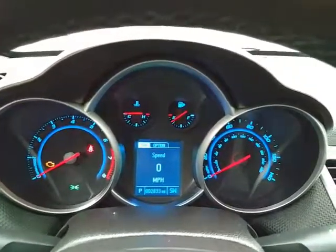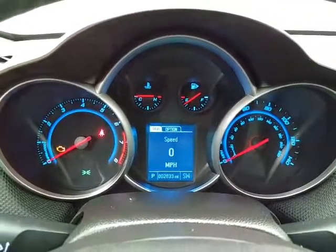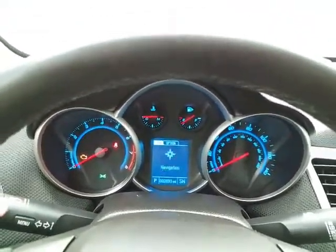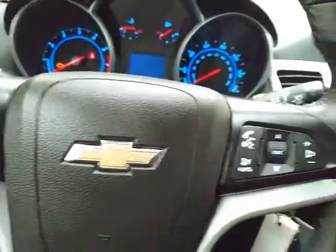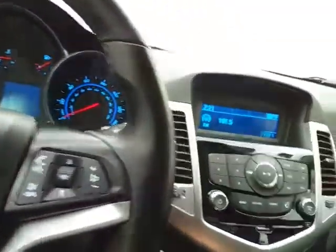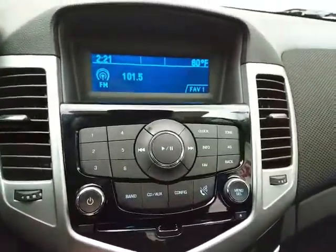Large, easy-to-read gauges — again only 2,000 miles. The driver information system, cruise control, and steering wheel-mounted audio controls let you keep your hands on the wheel. The radio and CD player are easy to operate.